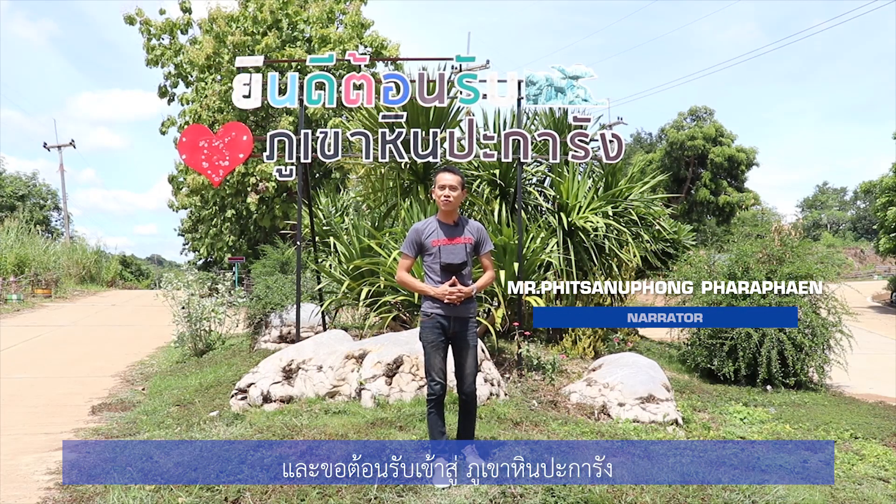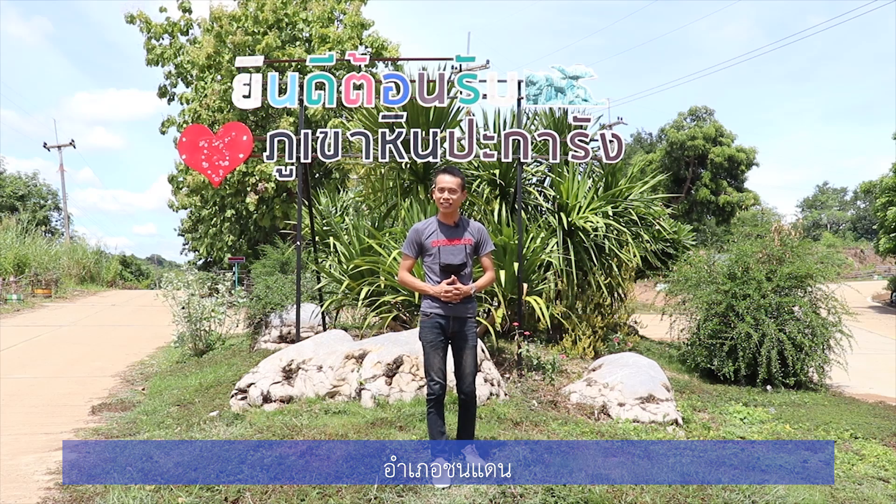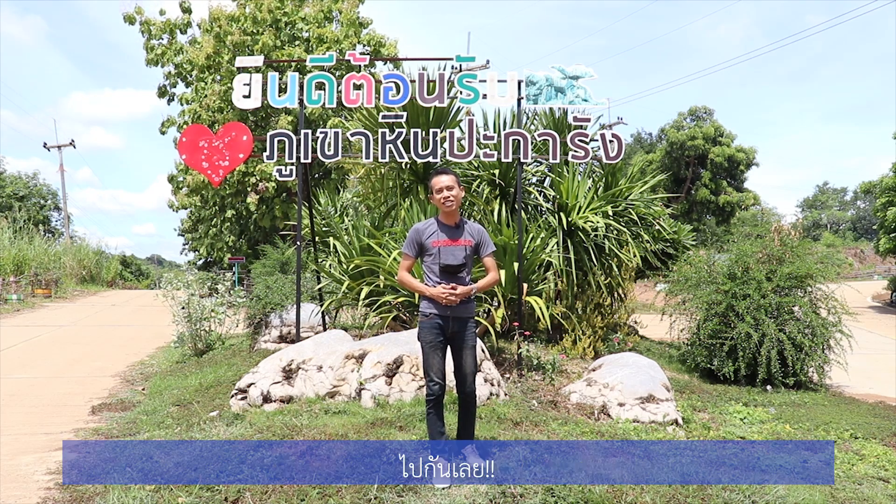Hello and welcome to Khaokho Rocky Mountain, Shandang District, Petsheboon Province, Thailand. Let's go!